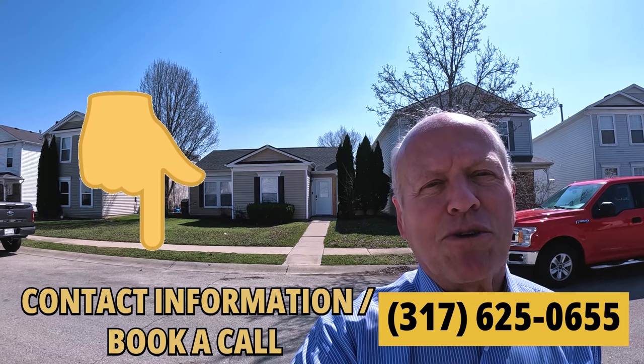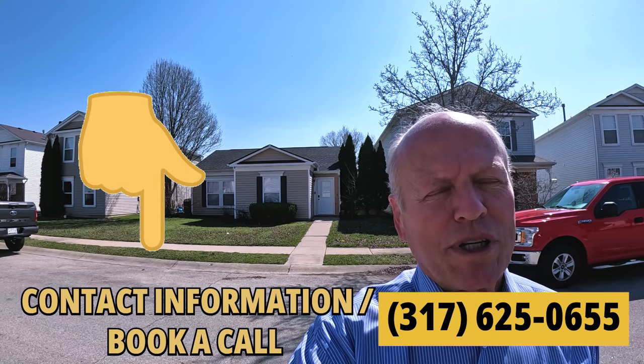If you're interested in finding a cheap or inexpensive home, by all means give me a call because they do go fast. There's a good reason why over half of my business comes from repeat customers — I work harder to make good things happen.